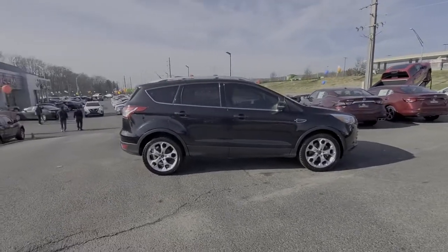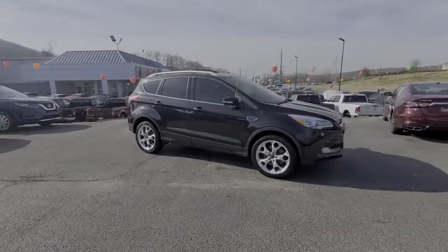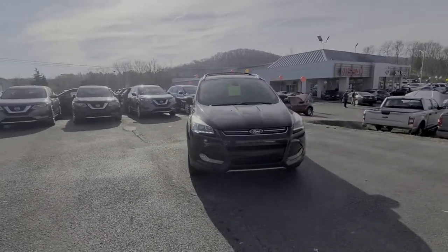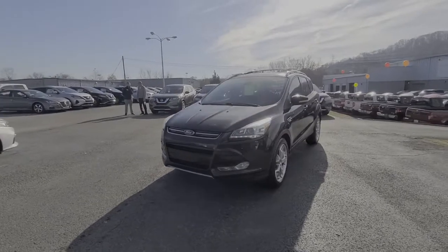These are just some of the great options this vehicle comes with: keyless entry, four-wheel drive, heated mirrors, remote engine start, keyless start, premium sound system, satellite radio, fog lamps, power liftgate, and backup camera.